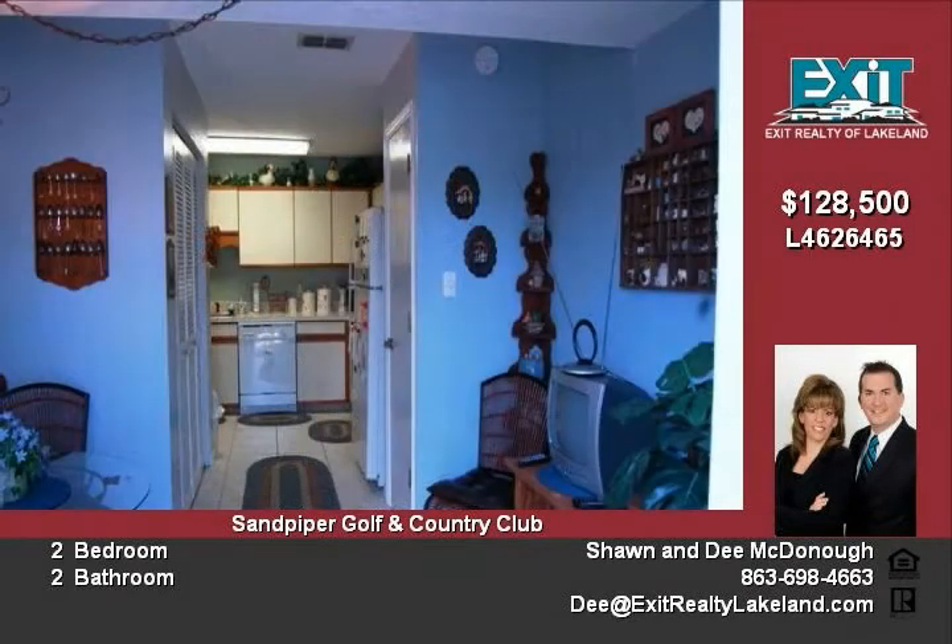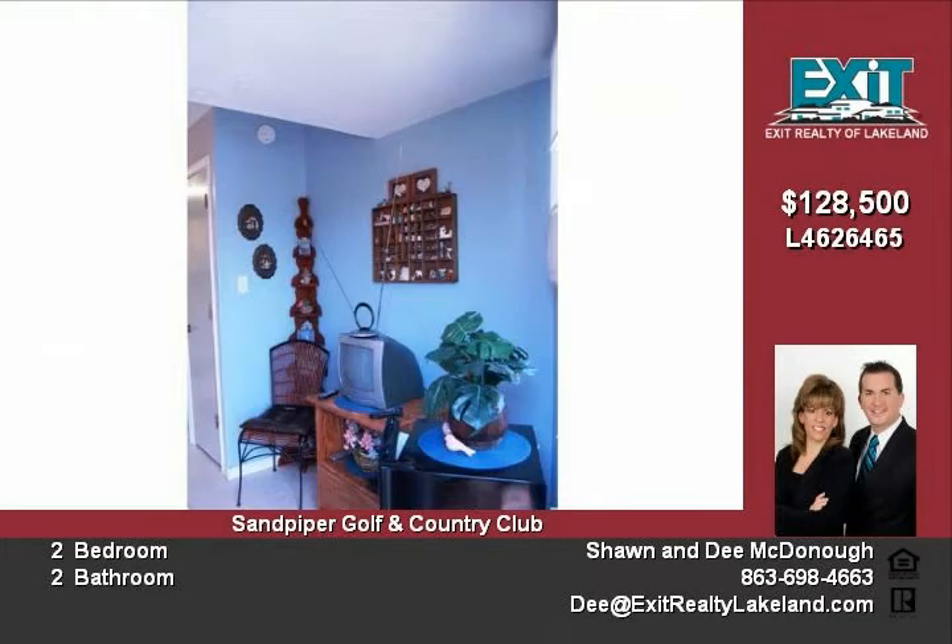Abundance of storage space. Covered parking area with your own private storage closet adds to the benefits of this end-unit villa in an upscale area.